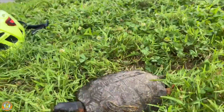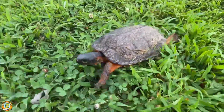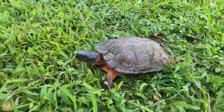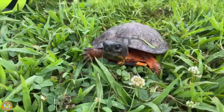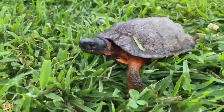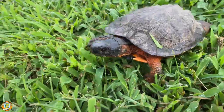On today's episode, we introduce you to the North American Wood Turtle. These cold-tolerant turtles inhabit some of the northernmost parts of the planet. We're about to stumble on a bunch of them as they slowly emerge from a long winter hibernation.